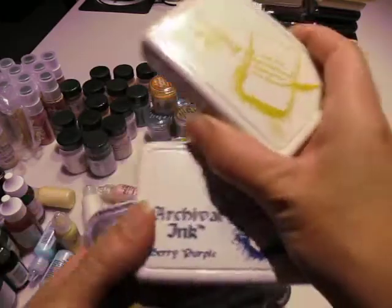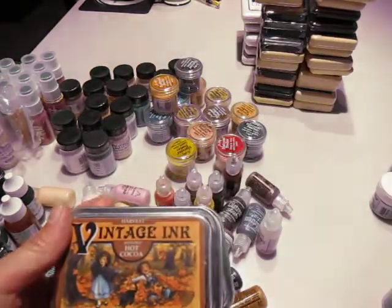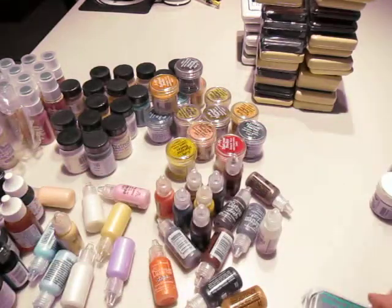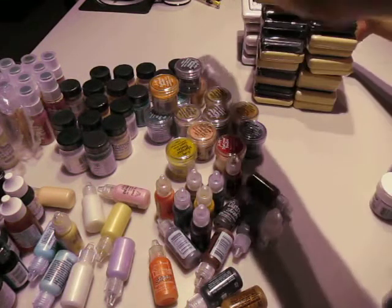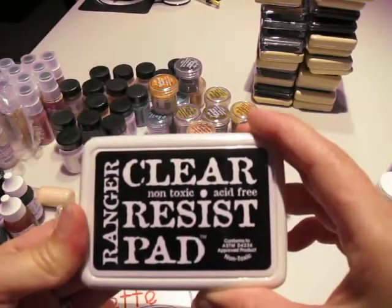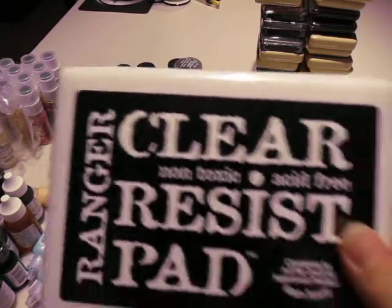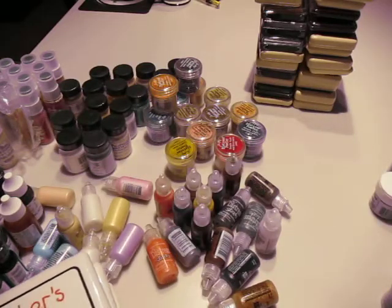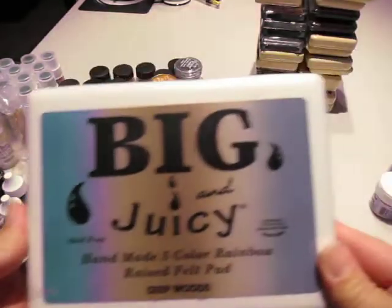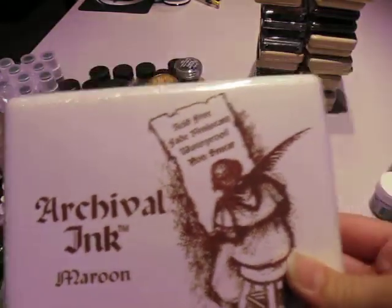Archival ink in mustard. Berry purple. These are the vintage ones that have scents — that's gardenia, that's hot cocoa, mint julep. Clear resist pad and I got reinkers — I know I got a reinker or two for that — and a big clear resist. Scrapbookers palette classic, four colors in there. Big and juicy rainbow pad, big and juicy pink pad. Archival in maroon.